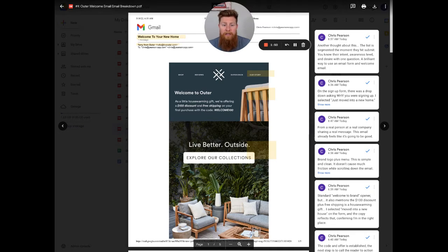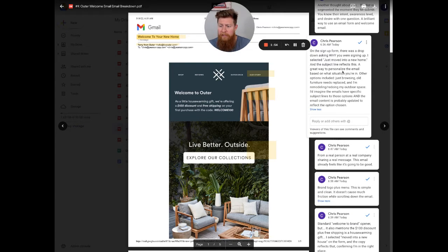They have a dropdown that lets you select your answer. The options are: I'm just browsing, old furniture needs replaced, I'm remodeling or redoing my outdoor space, or I just bought a new home. There are four different options that they have the customer choose before they sign up as part of the signup process.